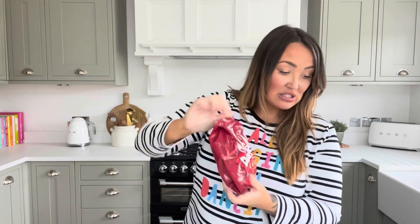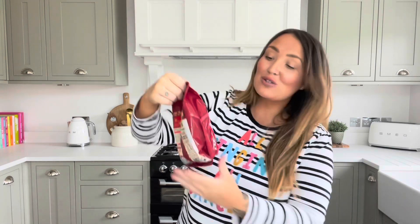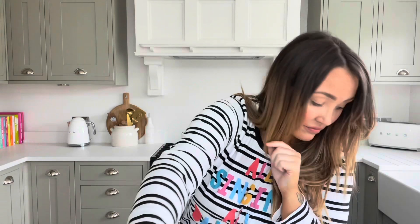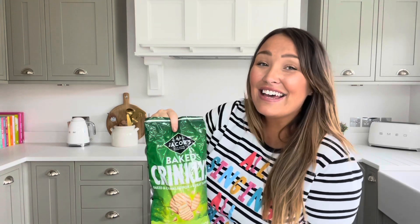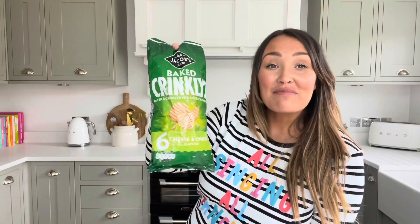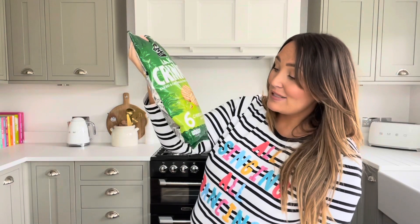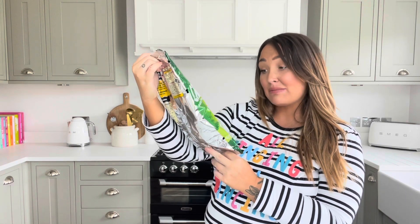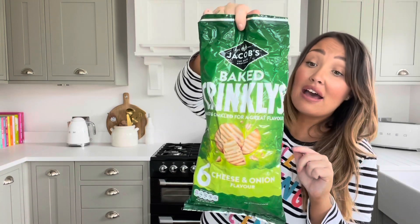I also picked up some Jammy Dodgers — you get six packs of the little raspberry ones. Then for crisps I got the Baked Twinklies — these are one of my faves and Gary's favourites too, slowly becoming mine since being pregnant. They're one pound twenty for a packet of six in cheddar and onion flavour, and they're only 122 calories a bag which isn't too bad for a packet of crisps.